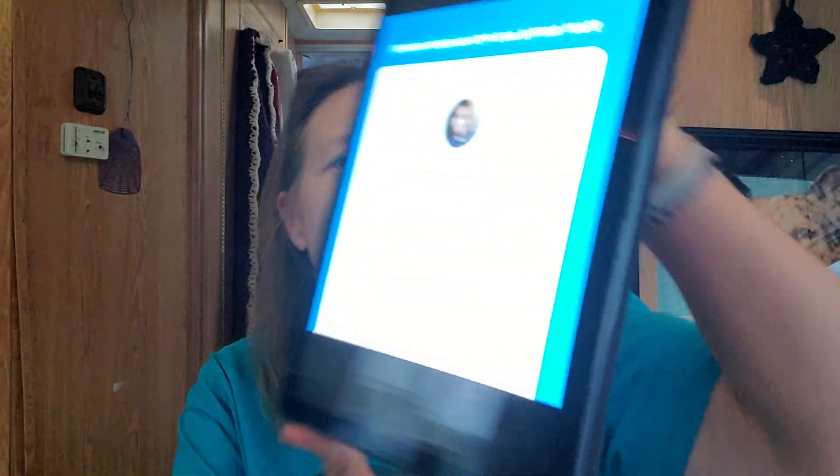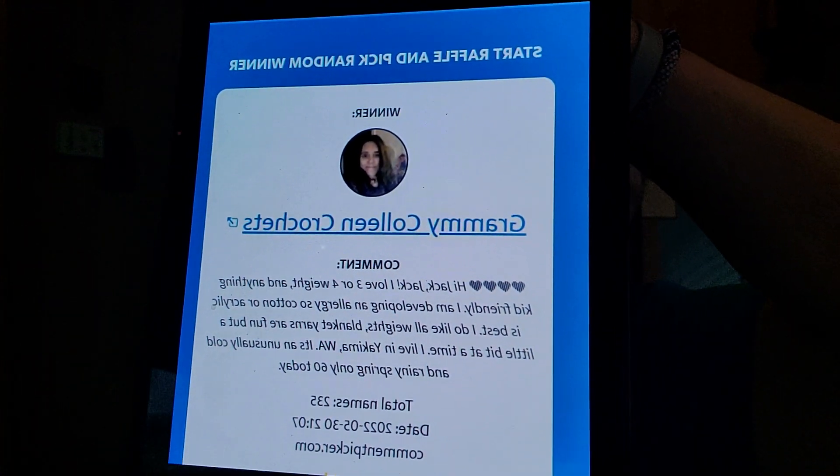He's such a lover. So I picked a winner — we're going to do this quick. Here we go. Grammy Colleen Crochets, right there. I'm going to put a link to her name under the community tab. Her name is going to be in the description box. I'll try to remember to pin it to the comments, and her picture and name will be in the thumbnail.